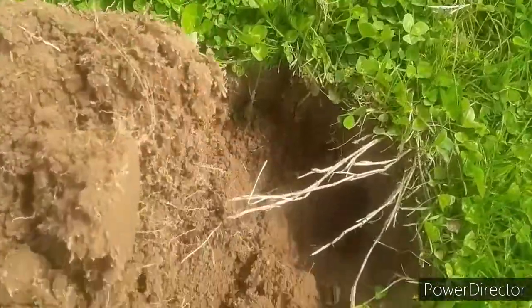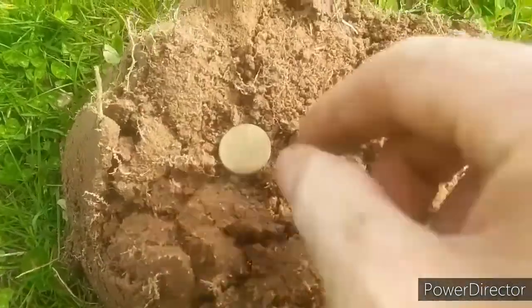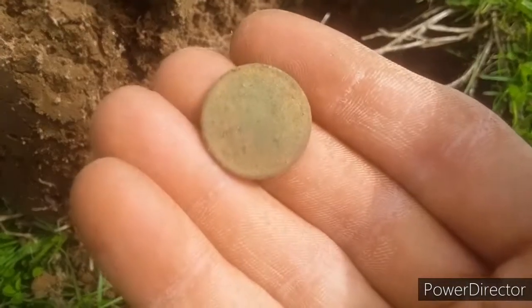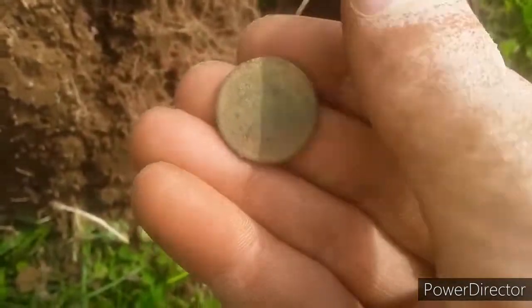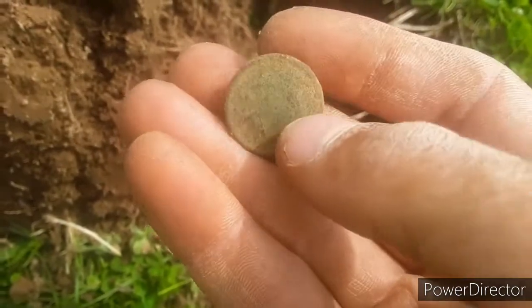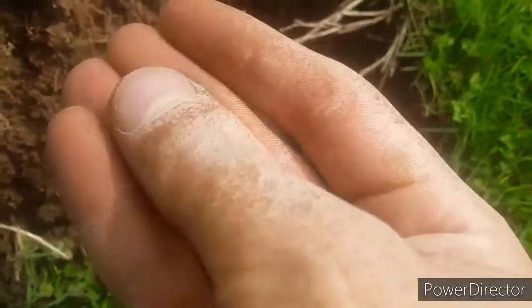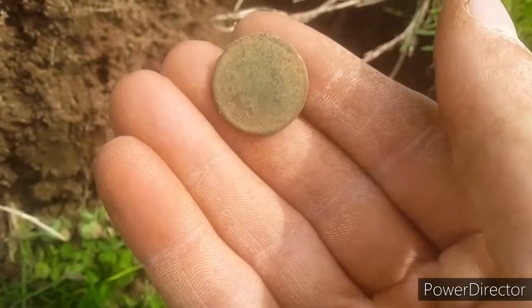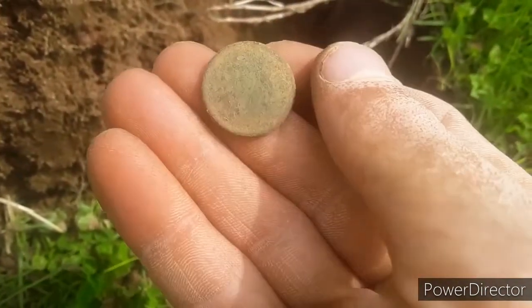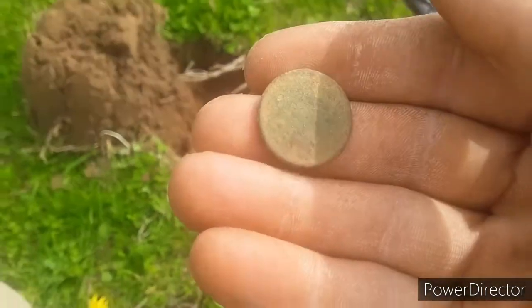We just made our oldest coin find of the day. It's down about six inches, and I was getting a nickel signal. A lot of the Jeffersons were at deepest around four inches, so I was really hoping for like a buffalo or a war nickel or something. And we got an even older nickel — I can't believe this. It's a V nickel! You can tell that's a V nickel, and it might be in decent shape. I'll clean it up at home. That's an exciting moment right there.